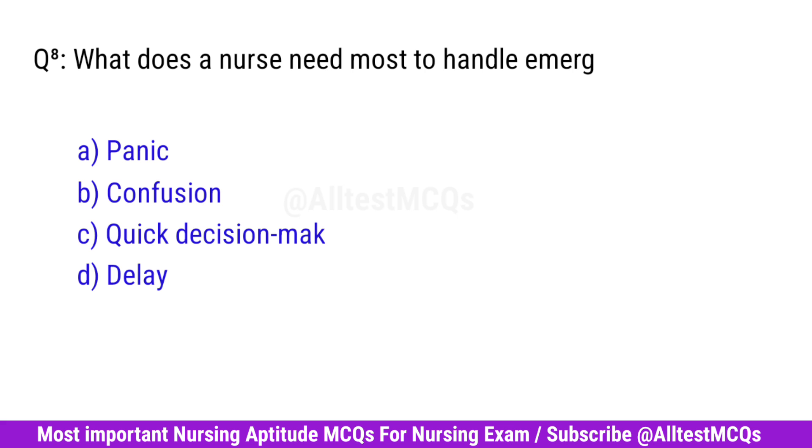Question No. 8. What does a nurse need most to handle emergencies? Right option is C. Quick Decision Making.